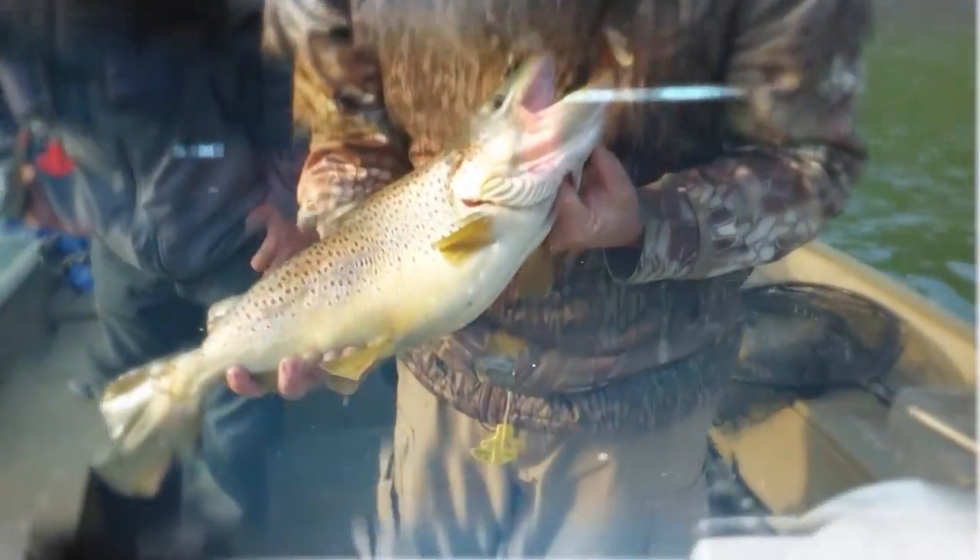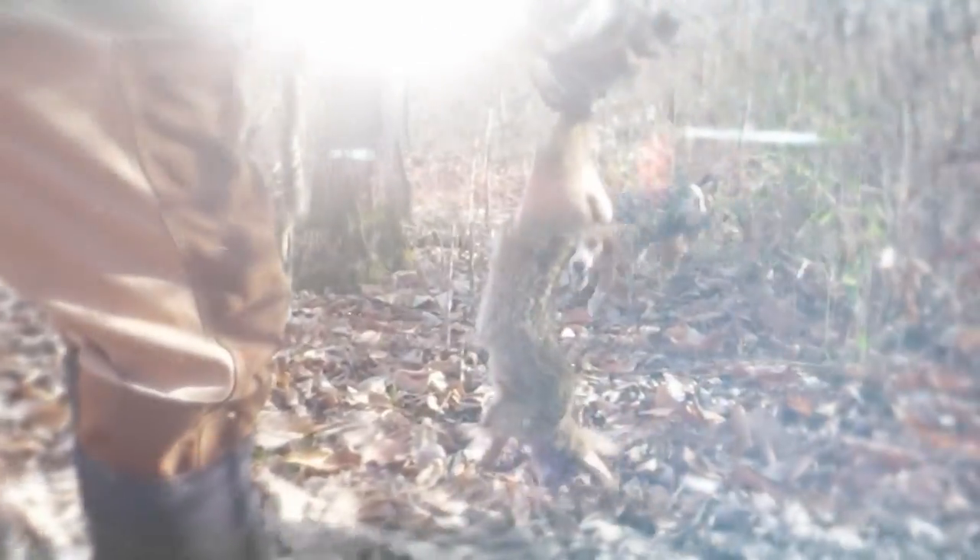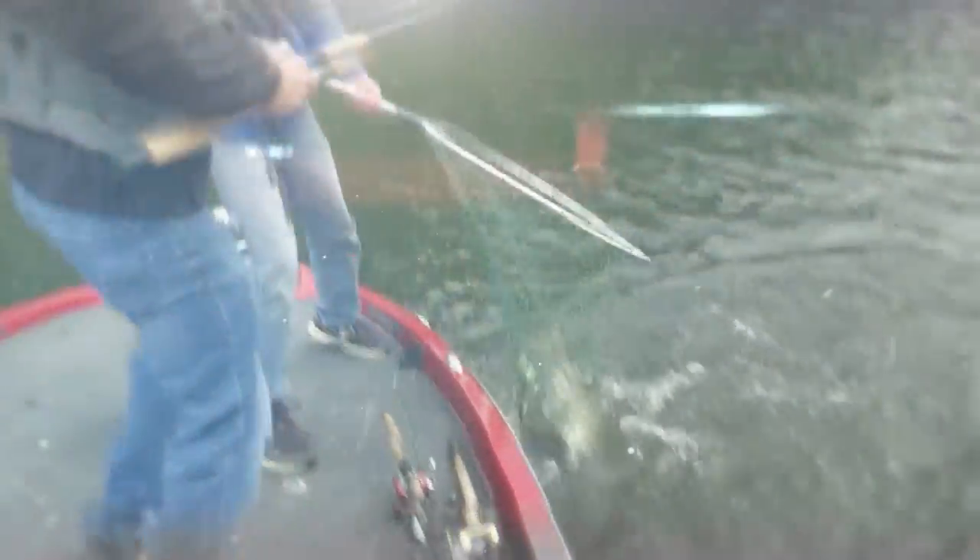Such a pretty fish. Beautiful. This pond is plumb floated with frogs — they're everywhere in here. This is a good fish right here. Really good fish. Come here girl. Hey boy, that's a big rabbit, nice job.